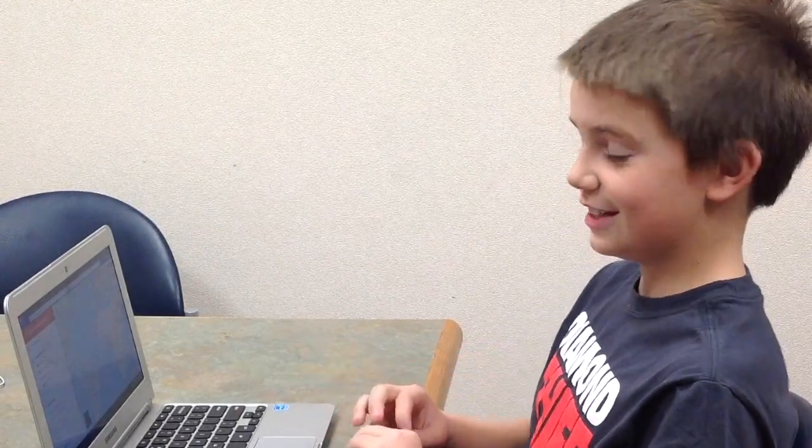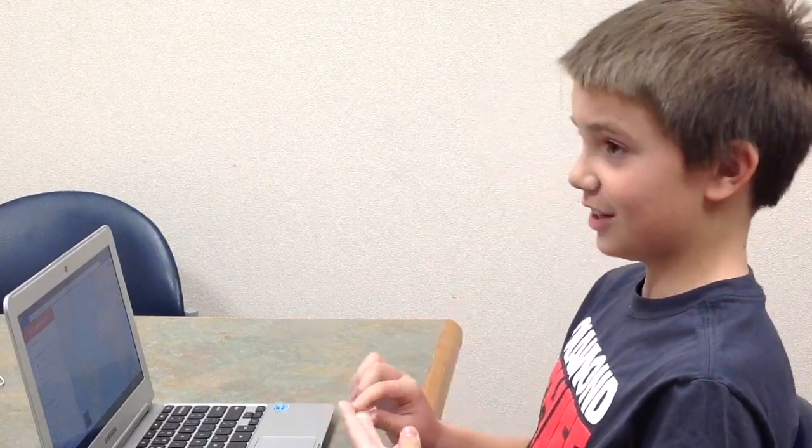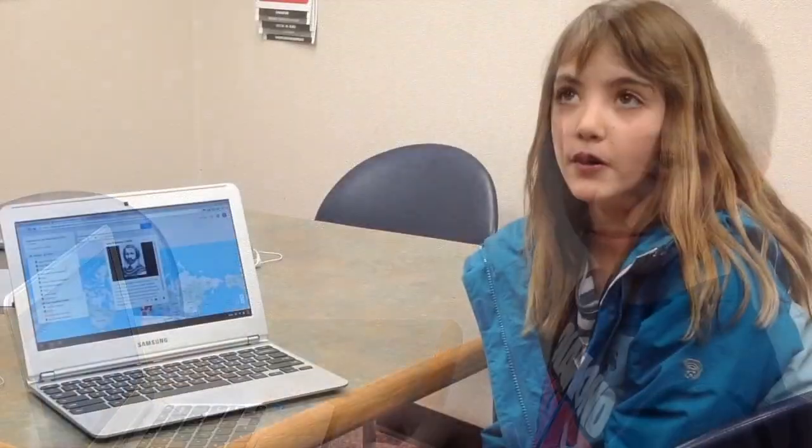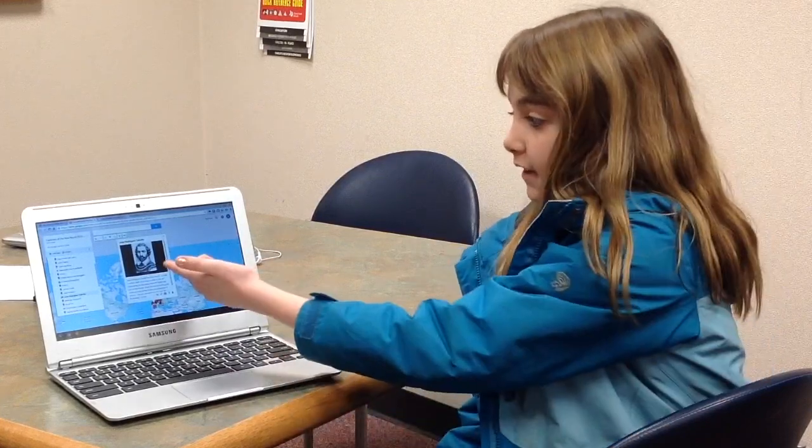I learned a lot about all the explorers because this is a way to show the routes of their exploration, the destination of their exploration, what they explored — which was helpful to me. I learned about different explorers and the routes they took, why they went there, when they died, how they died. And I thought it was really neat that you could add a bunch of pictures.